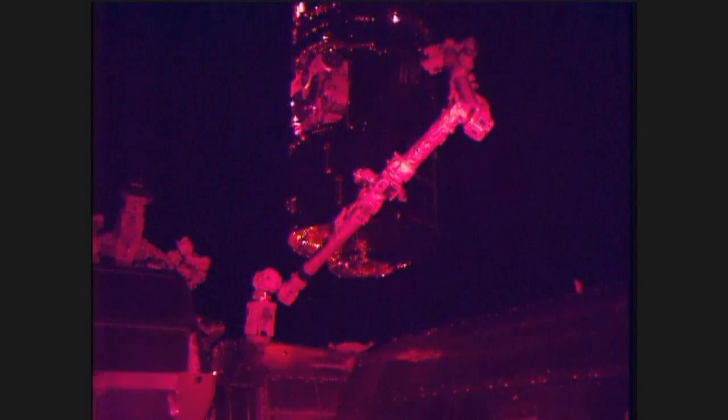As you can see, the HTV is moving ever closer to the nadir, or Earth-facing port, of the Harmony module of the International Space Station for its final installation.